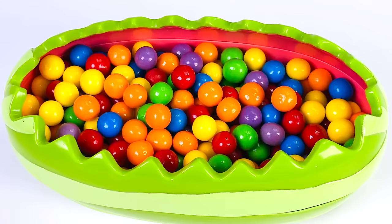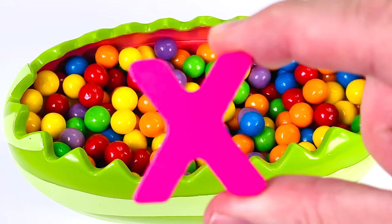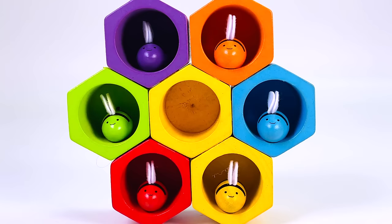Look, it's a watermelon. And there's lots of balls inside. I wonder if there's a letter in here. Oh yes, there is. It's the letter X. X is for Xylophone.